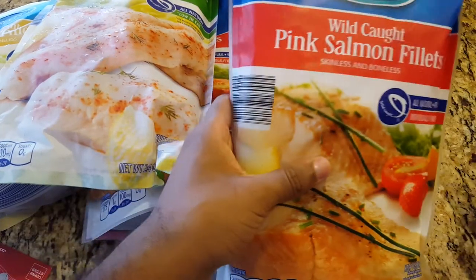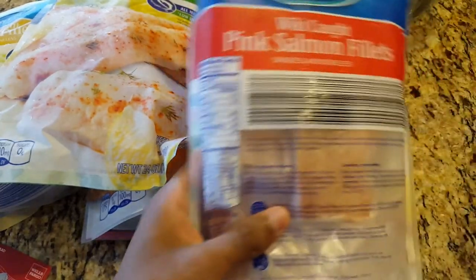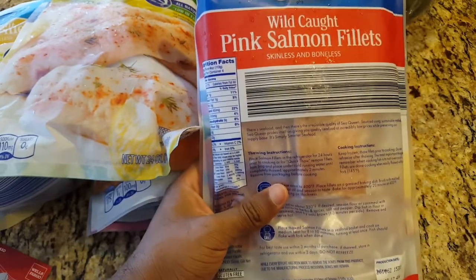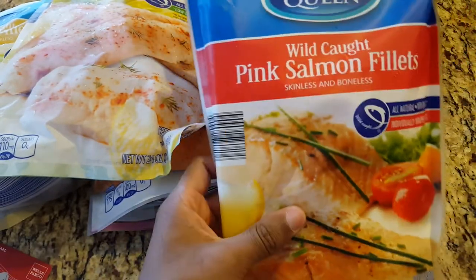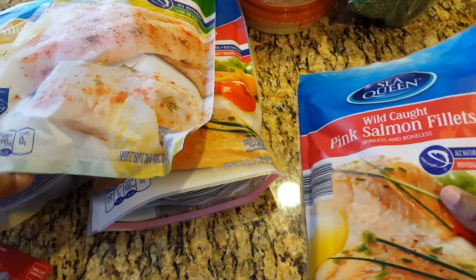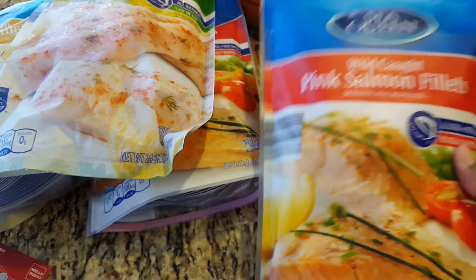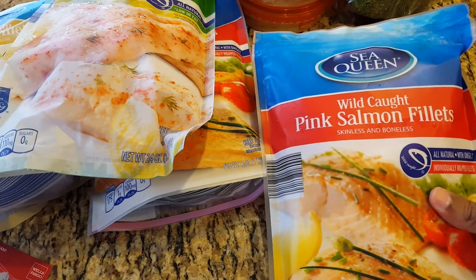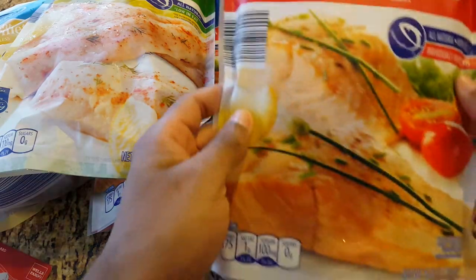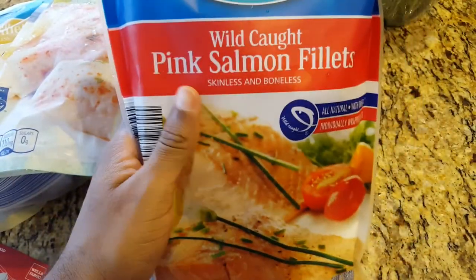One of my other favorite things to buy from Aldi's is the wild-caught pink salmon filet. I want to say I'm a pescatarian — I rarely eat meat, whether it's chicken or beef or whatever. So fish is pretty important. These are less than $4 — $3.89 at Aldi's, and I believe there are like four or maybe even five in a pack. It's one of my favorite things and it's really quick to prepare.